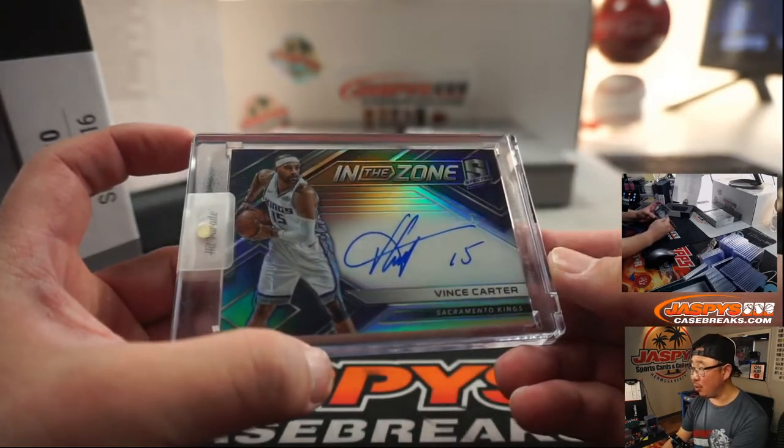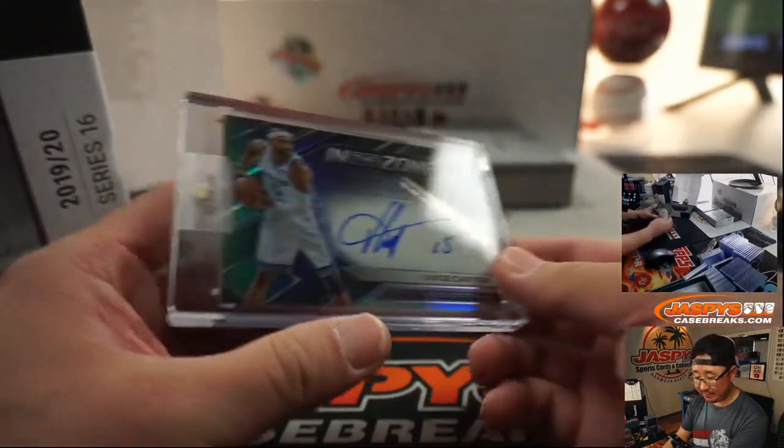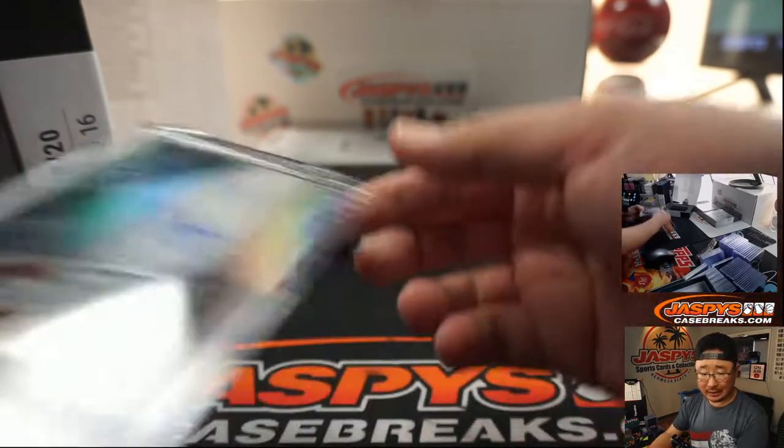In the Zone, Vince Carter, Sacramento Kings Edition, 16 out of 75. That will be for Tony Barkey and the Kings.